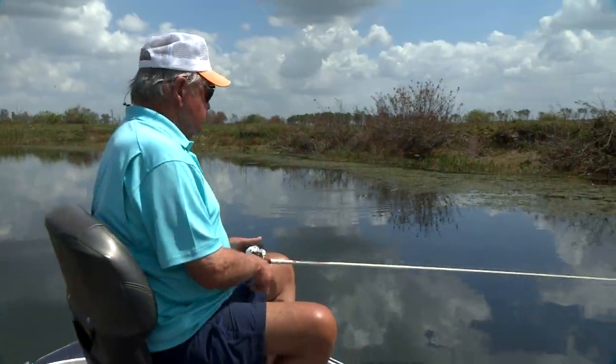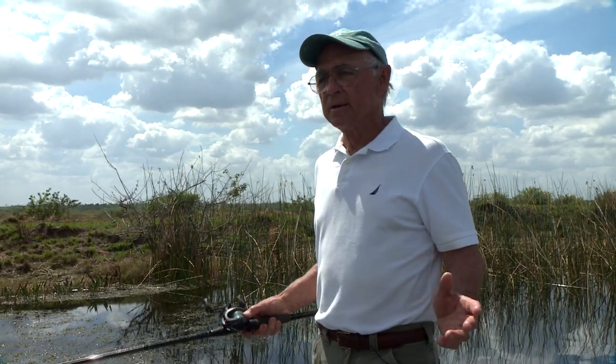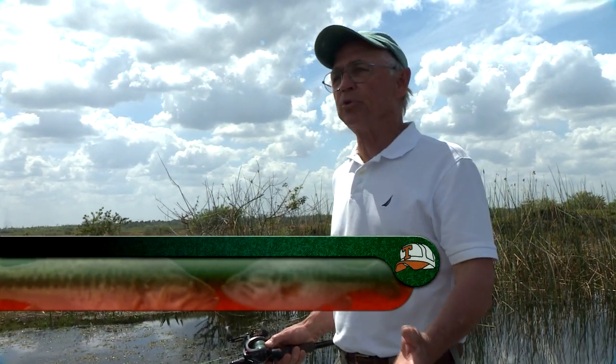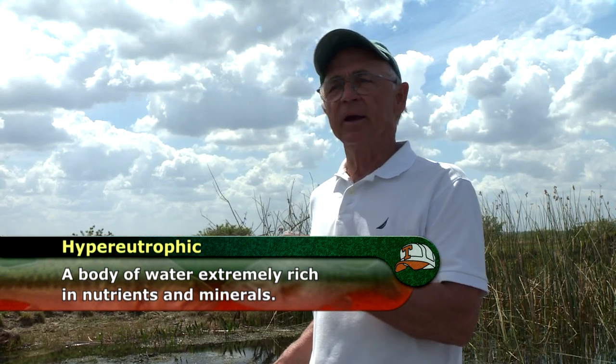I'm looking at all this hydrilla. What good is hydrilla? Does it have a good purpose? Actually, Bill, it does. Just like all submerged aquatics, it provides a lot of habitat below the surface. It helps little organisms survive and those little organisms feed largemouth bass. You can take a lake that's been depleted of largemouth bass — its environment is no longer good enough quality to support them. A hypereutrophic lake, pea soup green with too much phytoplankton — and you can take hydrilla and restore that lake.